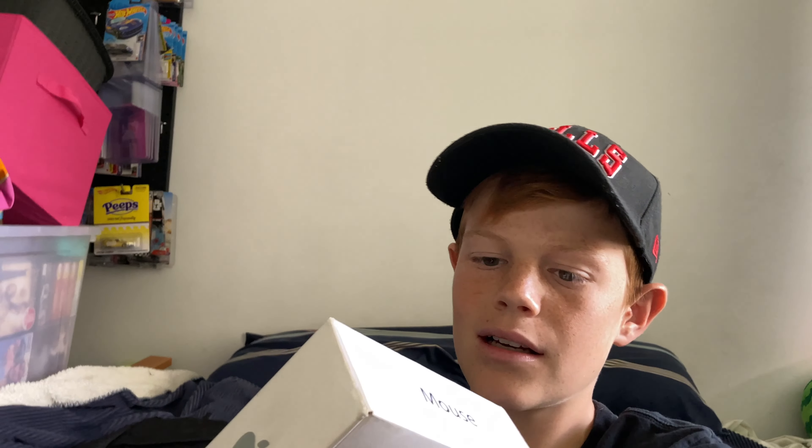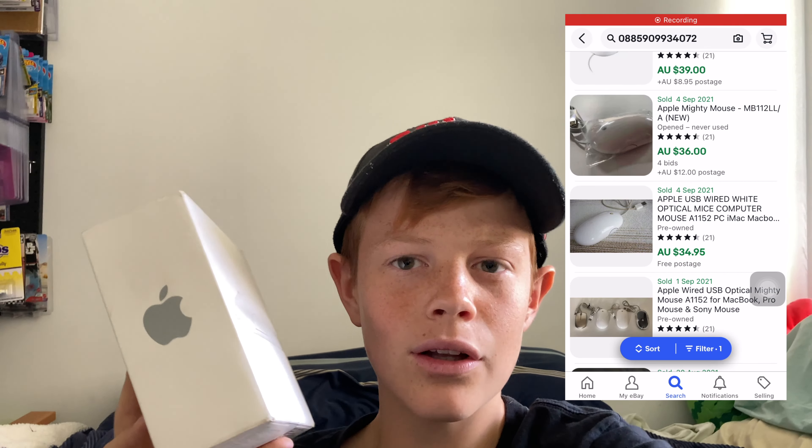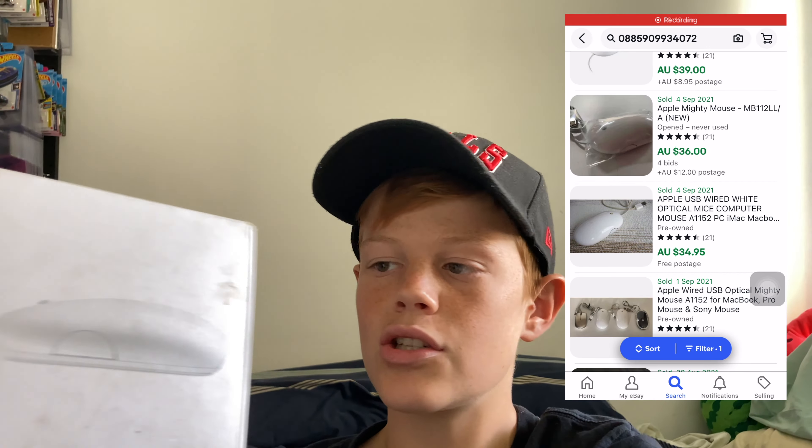Last up, we have this Mac mouse. I took a little bit of a gamble on this — I didn't know if it worked, but it does work. I should be able to get around $30 to $40 for this, which is really good even in pre-owned condition.